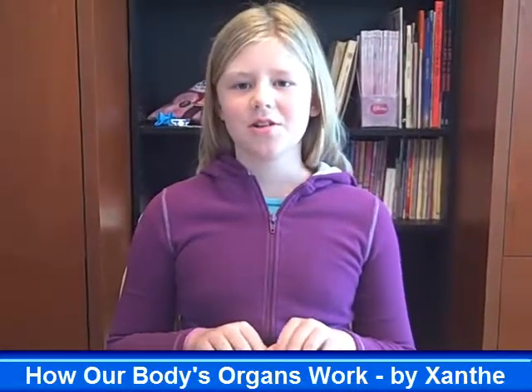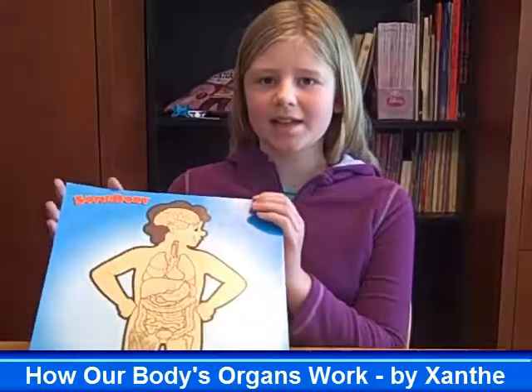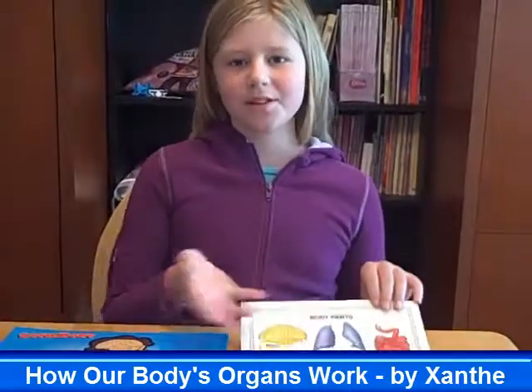Hello everyone! My name is Xanthe and today I'm going to show you the organs in your body by using my somebody chart and my parts, like the parts of your body.